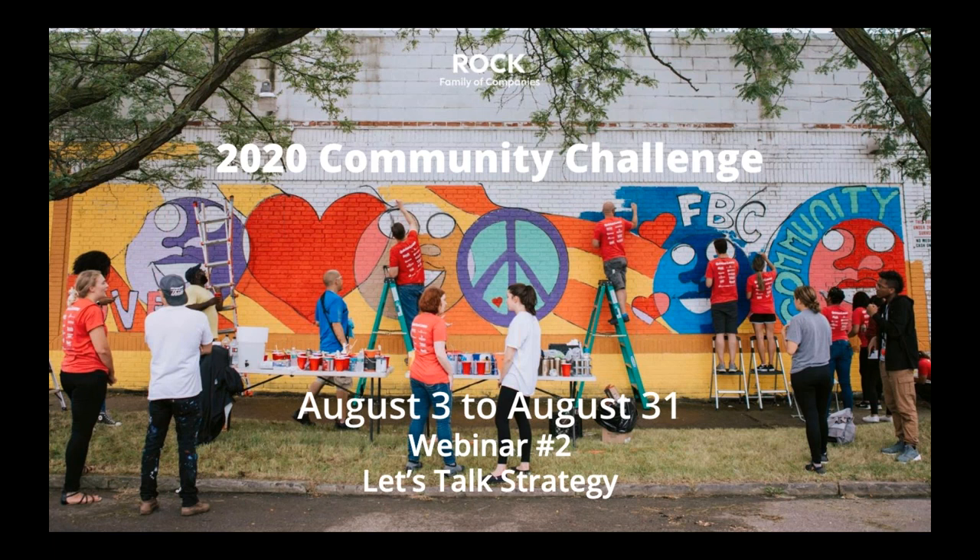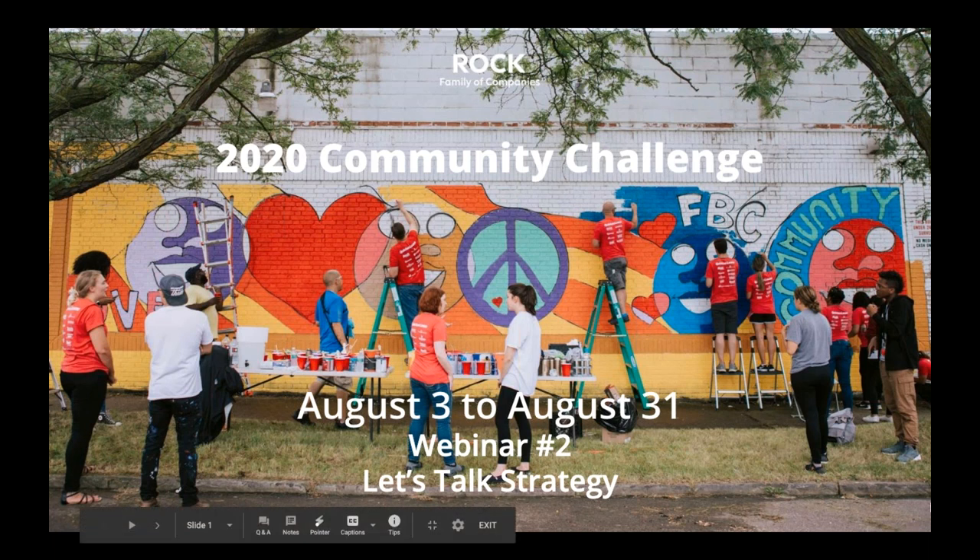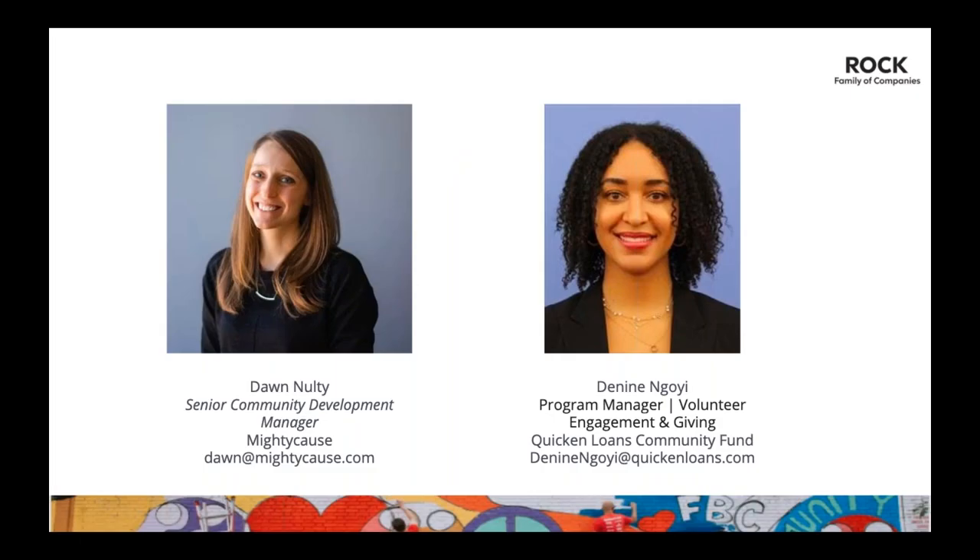I really appreciate everyone sending me their ice cream flavors — that made me really hungry. Welcome everyone to the second Rock Family of Companies Community Challenge training webinar. My name is Dawn and I'll be leading today's presentation. I'm with Mighty Cause, the fundraising platform for this year's Community Challenge. Mighty Cause is an employee-owned business focused primarily on the nonprofit customer, hosting giving events of all sizes and offering a full nonprofit suite of fundraising tools for year-round giving.